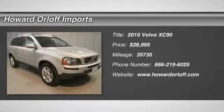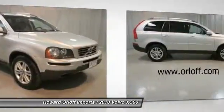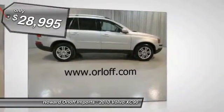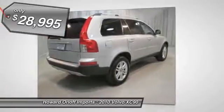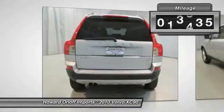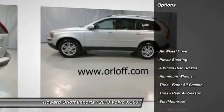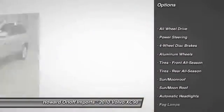Don't miss this 2010 Volvo XC90. It's equipped with automatic transmission and features a silver exterior. With 35,735 miles, you'll want to take this vehicle home. Make a great choice today. Contact Howard Orloff & Ports at 866-219-6025 and see this vehicle firsthand.